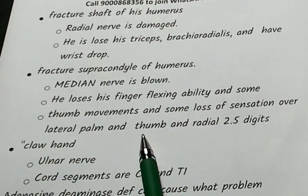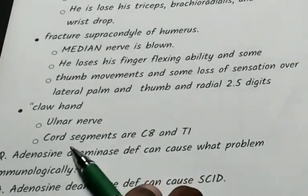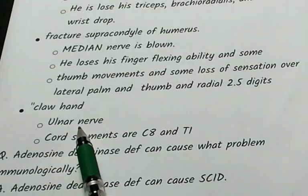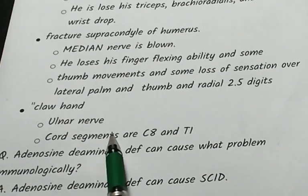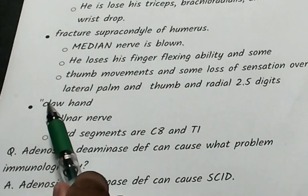Loss of sensation over the lateral palm, thumb, and radial two-and-a-half digits. Claw hand arises from cord segments C8 and T1.